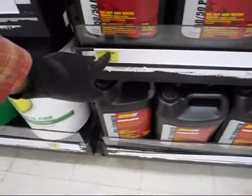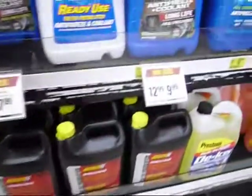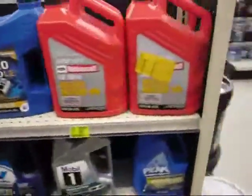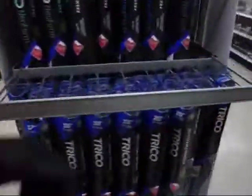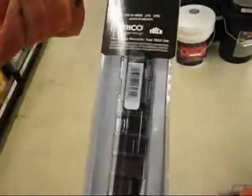Antifreeze, 50-50 — $11. Full strength after mail-in rebate. Who has time for that? It's good for retired people. I'm going crazy here with all the selections of oils. Trico blades — I used to use Tridons. Made in Canada, made in Mexico.